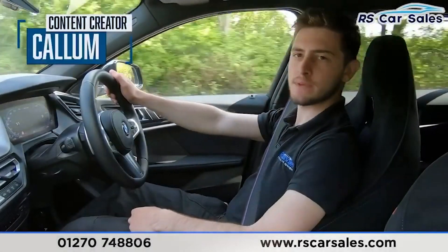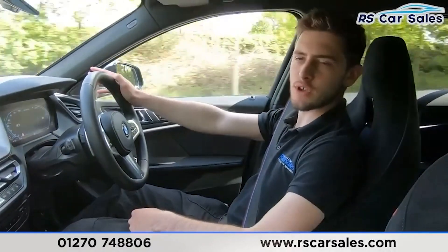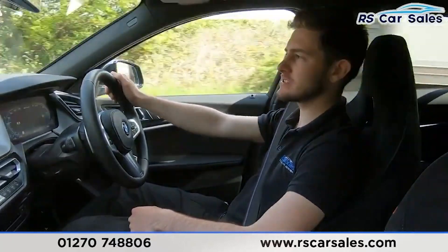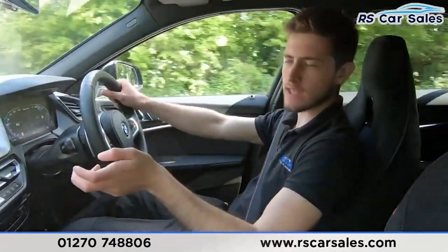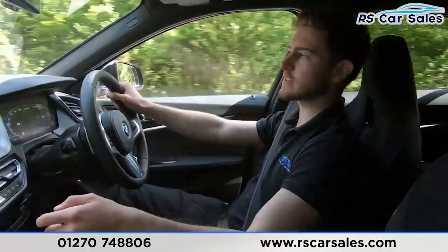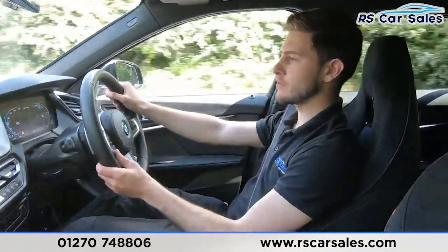This is a video test drive of the BMW M135i xDrive. The purpose of today is to show you that the car drives exactly how you would expect – for example, I'm not having to wrestle with the steering wheel to keep the vehicle in a straight line. I'll also go through some of the vehicle's features and demonstrate that they work as they should.